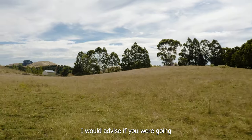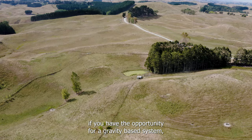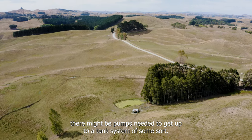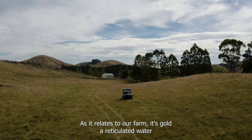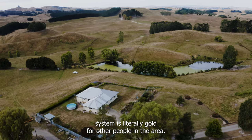I would advise that if you're going to spend capital infrastructure on water, and you have the opportunity for a gravity-based system — there may be pumps needed to get up to a tank system — spend it. Put the water in first; subdivision can come later. As it relates to our farm, a reticulated water system is literally gold.